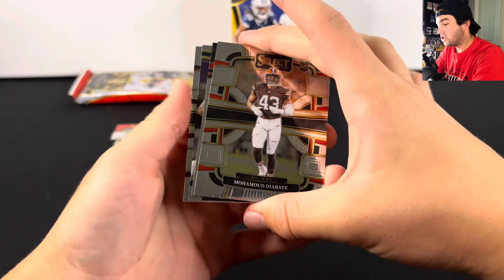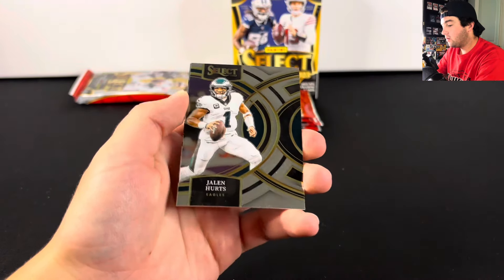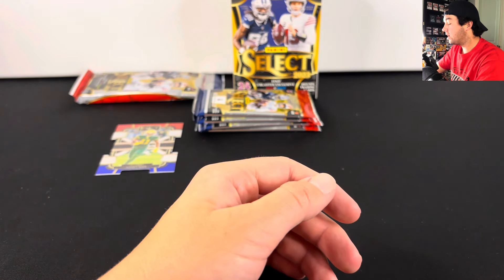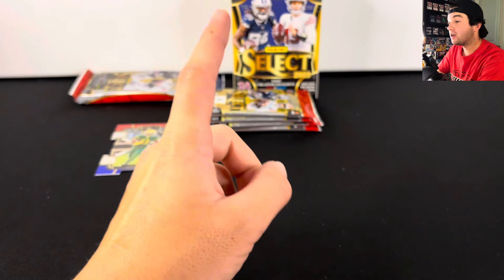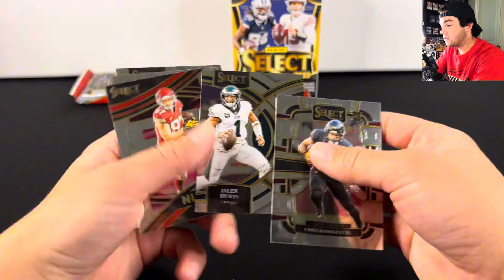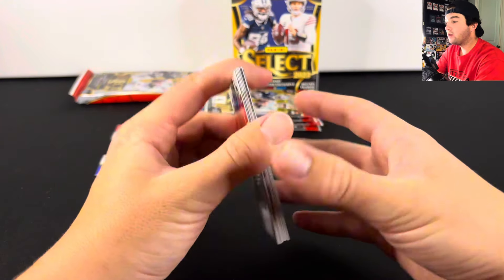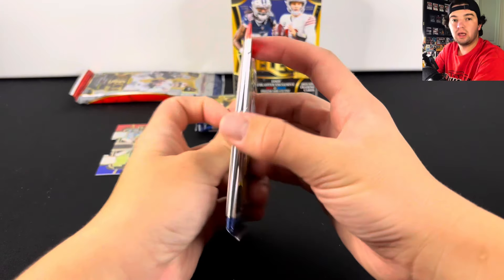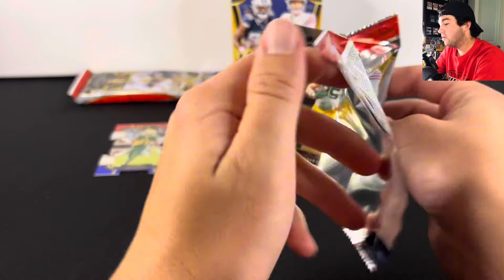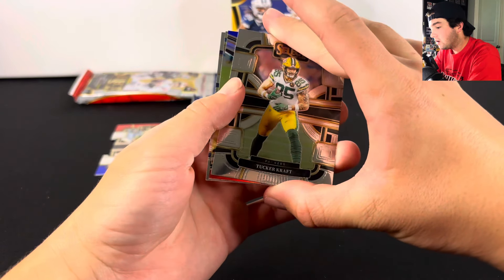Hopefully we can continue the luck and see a CJ Stroud here potentially. So there's Travis Kelce, we got Jalen Hurts, and there's Chris Rodriguez. You're going to get a lot of base cards, but one thing that I do love about this product is the different tiers of the base cards. This one right here is premier level. The highest one in the blaster boxes is going to be club level, so it kind of stinks that you can't hit field level or suite level in these, but it's still a lot of fun.